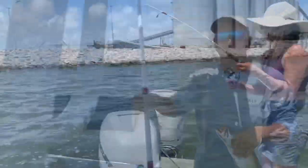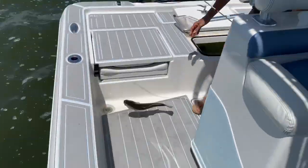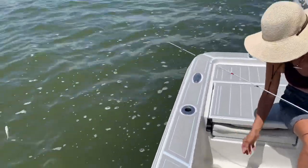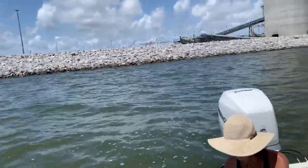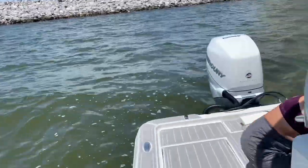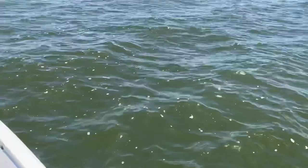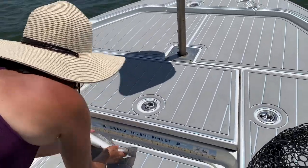That's the first non-keeper we got right there. He might be 15 — first non-keeper. These people have been hammering them right here on the side of me, though, boy. You got to be in the right current in this place — if you catch the current just right, that's where the fish are going to be. He's about 14 and a half. Yep, 14. Tommy V knows his size.